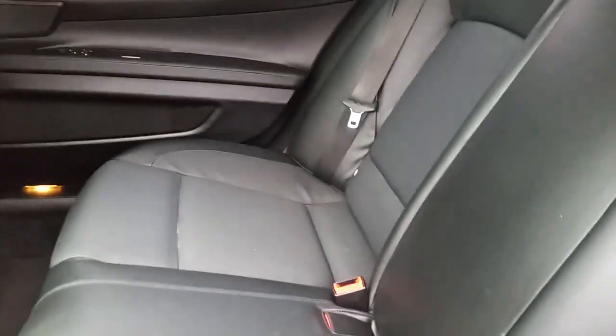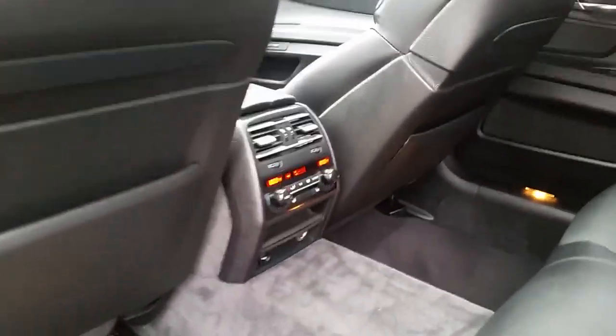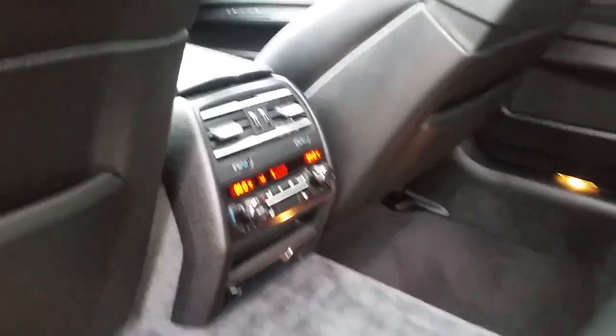As you can see, the leather is in near-perfect condition. It's not worn out. There's no cracks, tears, rips, burns, etc. You also have climate control for your back passengers.